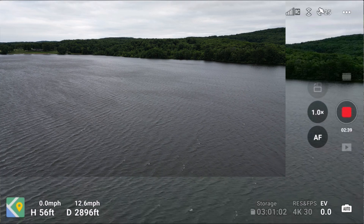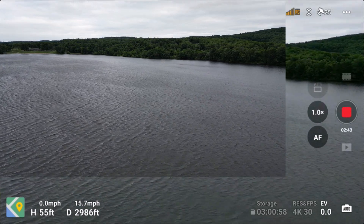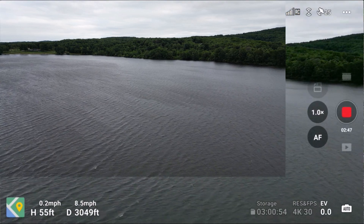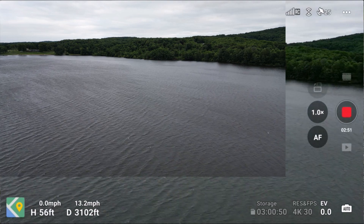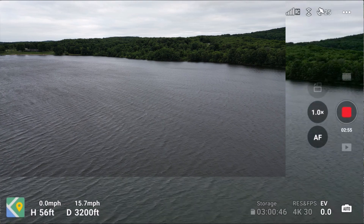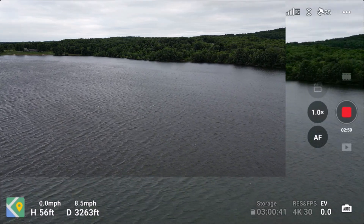Dropped one bar right there. We're about 2,800 to 2,900 feet out and only about 56 feet up. Strong wind warning — yes, very strong.